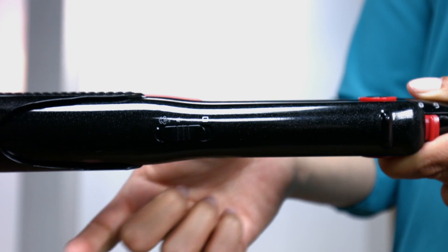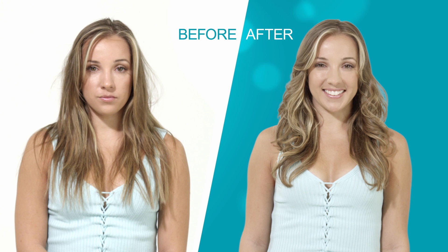Simply fill the water tank, activate the steam and that's all. When you think about irons, you think about damaging your hair — and this iron is so different. It makes your hair healthy and smooth and it actually improves your hair.